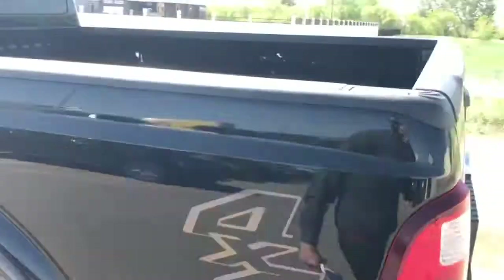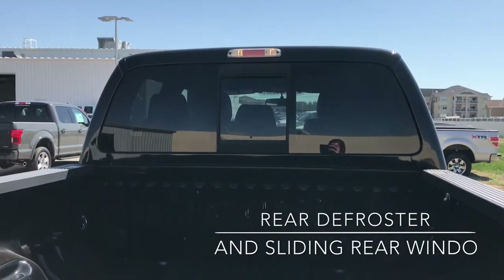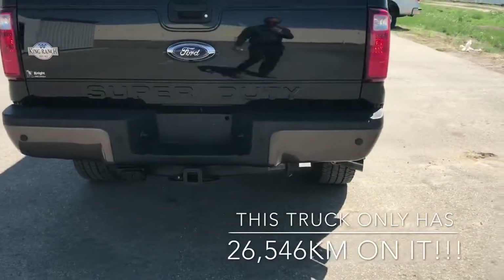Coming around to the back, we do have the rear window that is defrosted and you've got a power window in the centre there. You can also see the Caribou trim on the tailgate.